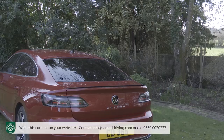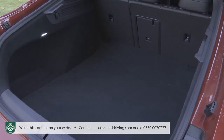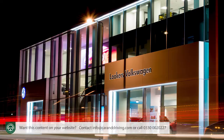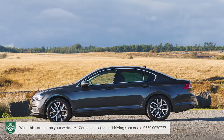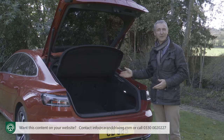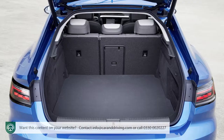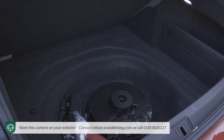You only get the powered tailgate if you avoid entry-level trim, and once it's risen you're faced with a large 563-litre space in this gran turismo hatch — that's 83 litres more than you get in a rival Audi A5 Sportback. Your Volkswagen dealer is less likely to point out that this Arteon's capacity is 23 litres down on what you find in a Passat saloon. With an Arteon shooting brake there's a 565-litre capacity. Bear in mind that with both body styles, capacity falls by 110 litres with the e-hybrid PHEV variants due to the battery pack beneath the floor.